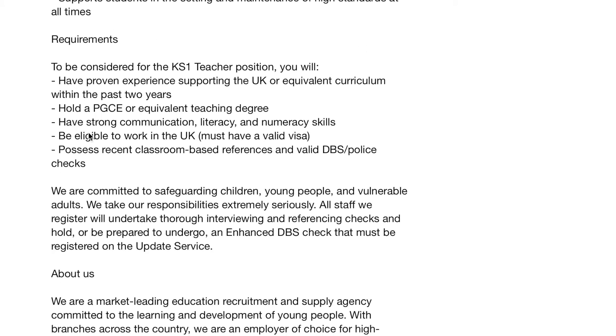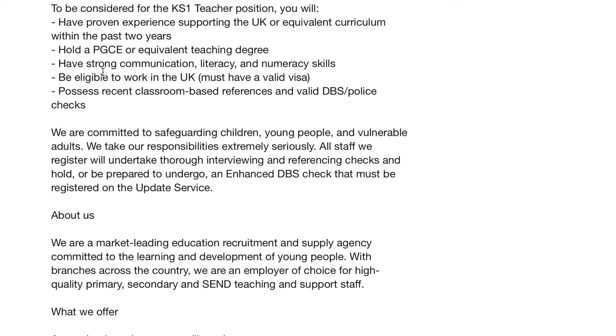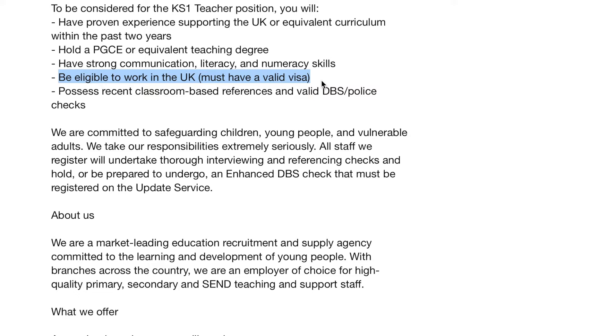The one that most concerns you is the requirement to be considered for the position. You will need proven experience supporting the UK or equivalent curriculum within the past two years, hold a PGCE or equivalent, have strong communication skills, and — 'be eligible to work in the UK' or 'must have a valid visa.' Whenever you see a job advertisement stipulating that you must be eligible to work in the UK, that is not the job we are looking for. We are looking for a job that says we are willing to sponsor you if you're a foreigner. If you currently do not have a visa in the UK, you may still apply — but if they don't want to sponsor you, they will state it here.